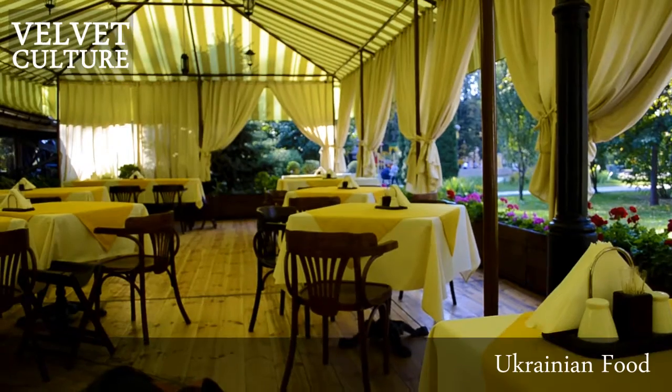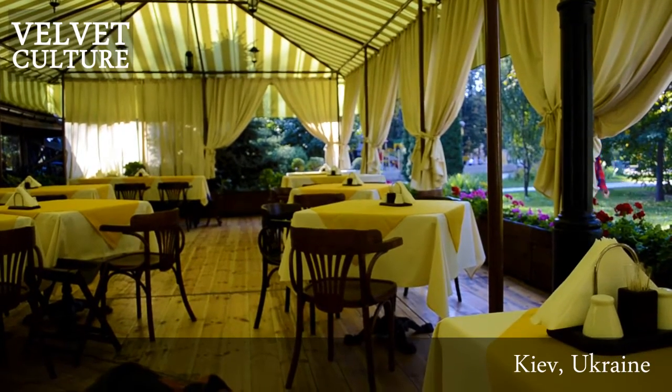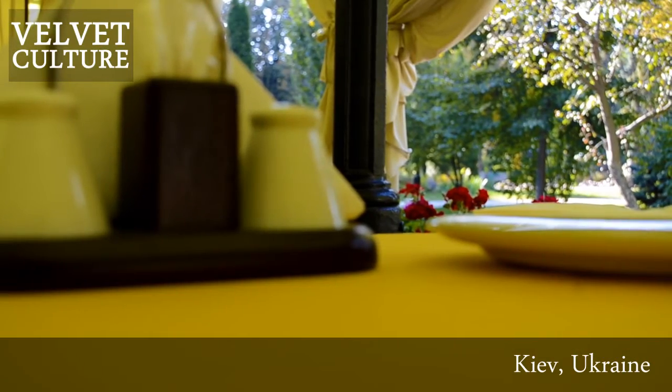Hello, my name is Marina and we are here in the restaurant Opanas. It's in the center of Kyiv in Taras Shevchenko Park, and we are here for trying some Ukrainian national food.